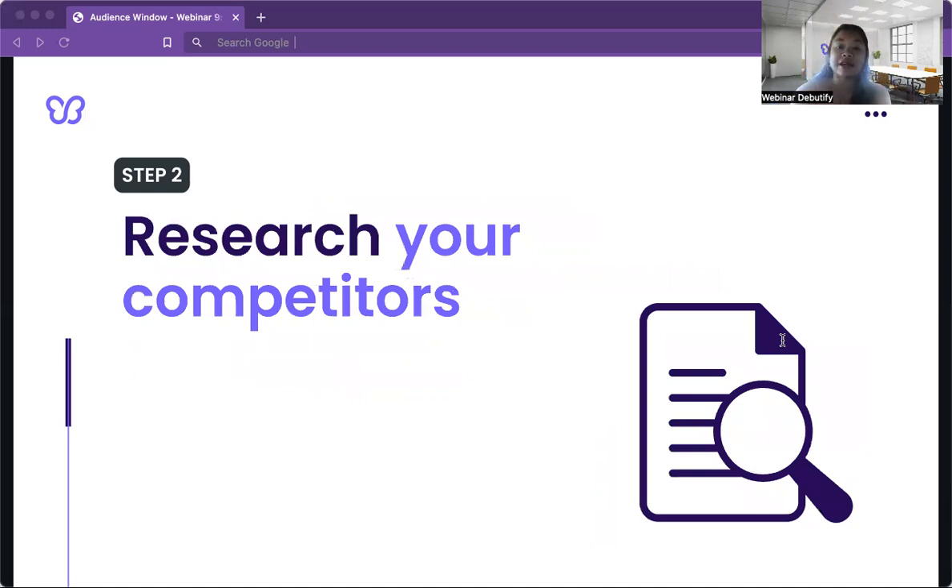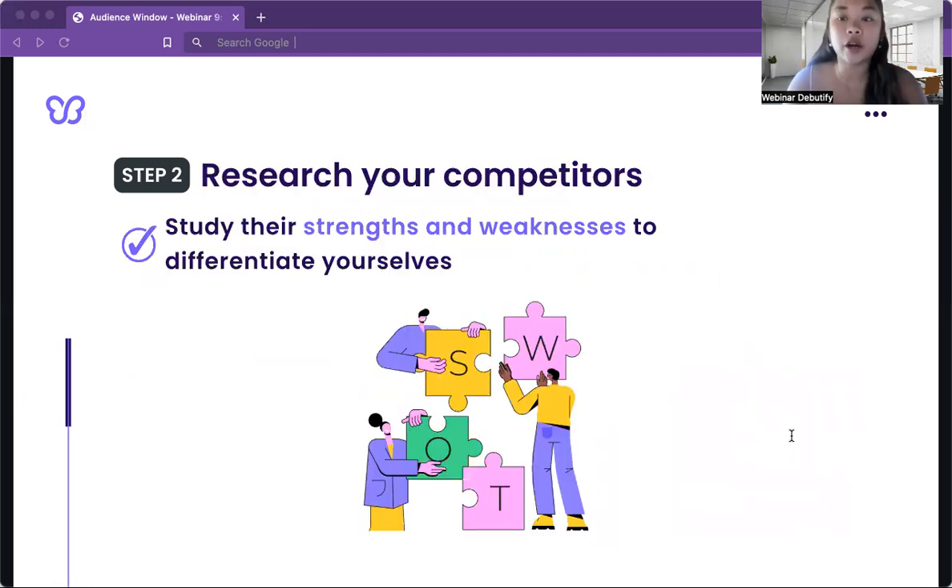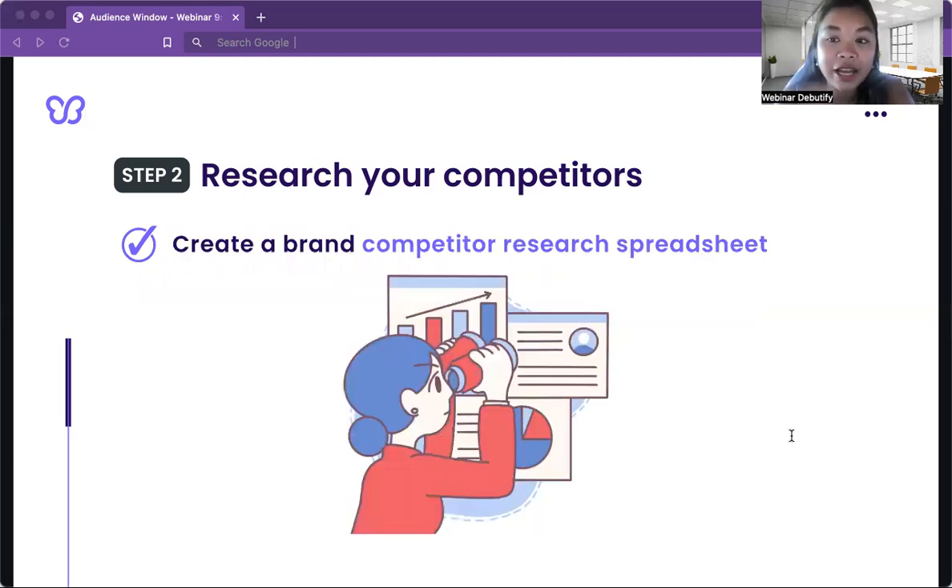Let's move on to the next step: researching your competitors. Why should you care about them? It's crucial to know what they're doing so you can stand out and convince customers to choose you over them. We're not here to copy them — instead, let's study their strengths and weaknesses so we can differentiate ourselves. After all, we want to create a brand that's memorable and easy to recognize.